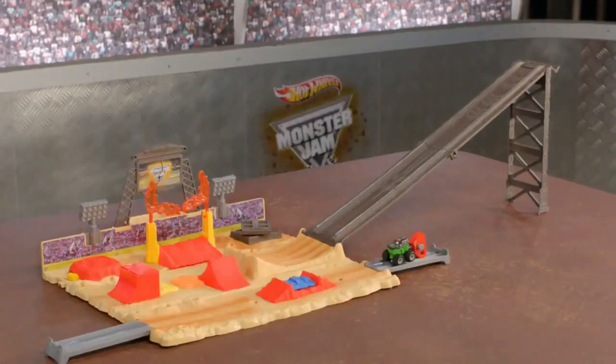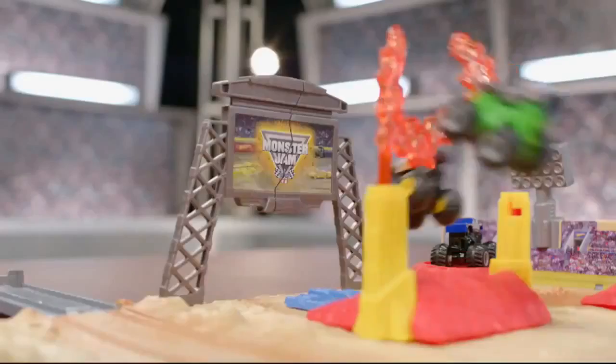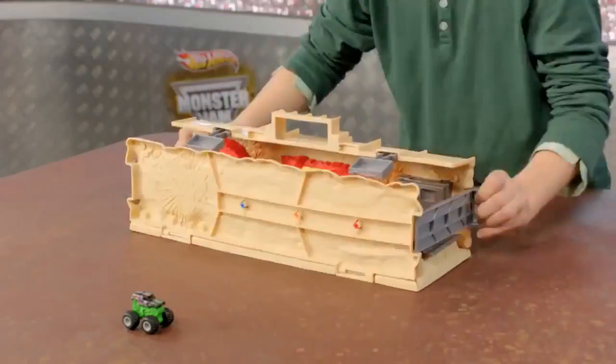Build your own set however you want. Launch down the ramp and crash big on the Mighty Mini Showdown Stadium. Then fold up and take your set anywhere.